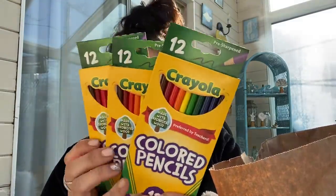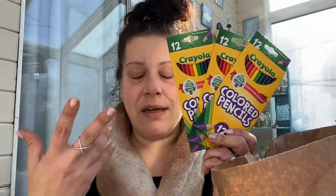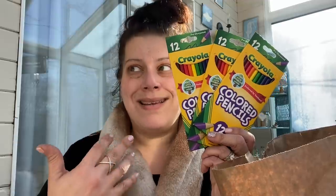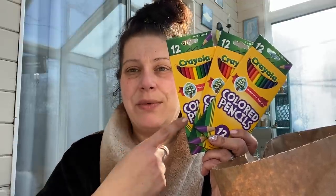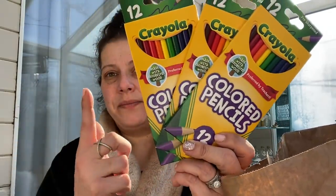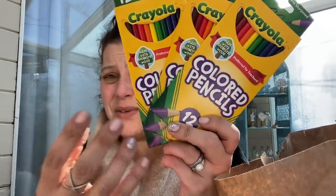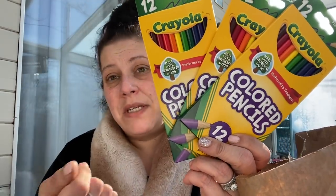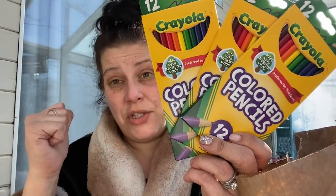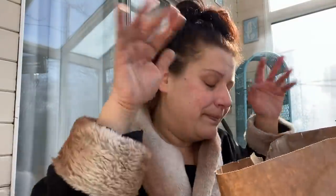I bought Crayola colored pencils — three boxes of 12 count — because little man and I were tired of terrible colored pencils. Funny enough, after buying these I found a giant bag of 99 Crayola colored pencils at the thrift store for $2.99, so I'll probably save the Dollar Tree ones for his school supply list next year.